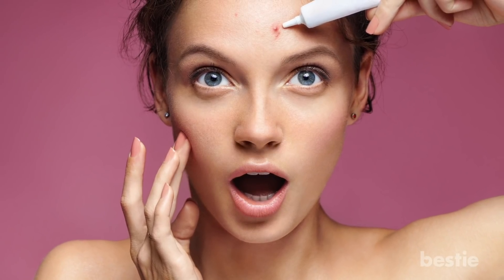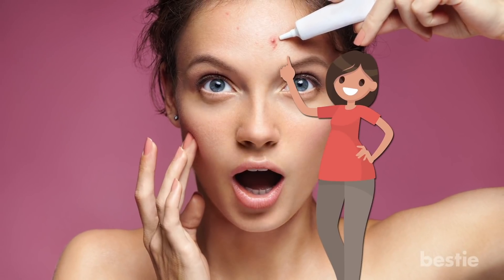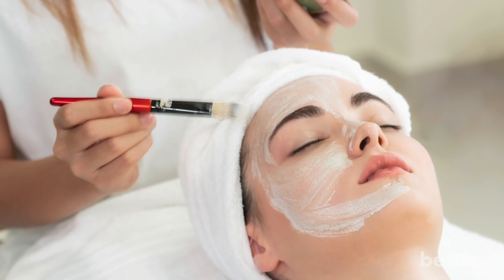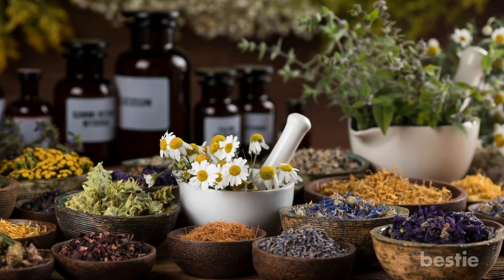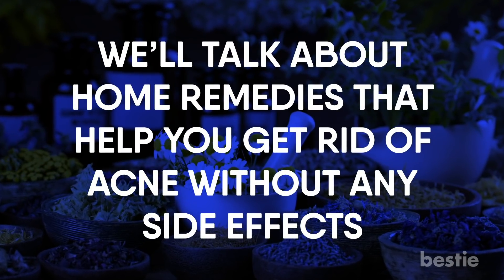Hey there viewers, nobody wants acne. It's definitely a nuisance. Unfortunately, it does happen. Acne is such a common problem that experts estimate 85% of young adults suffer from it. There are conventional acne treatments available, but not everybody wants them. They can be expensive, and can leave you with problems like dryness, redness, and even skin irritation. So why not try home remedies? In today's video, we'll talk about home remedies that help you get rid of acne without any side effects.